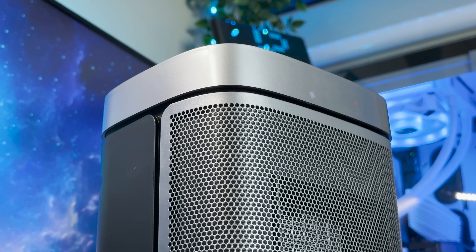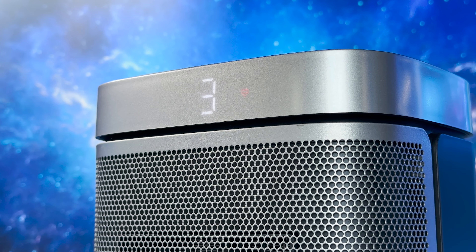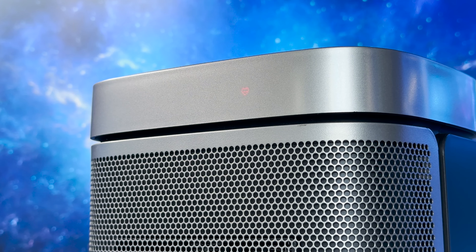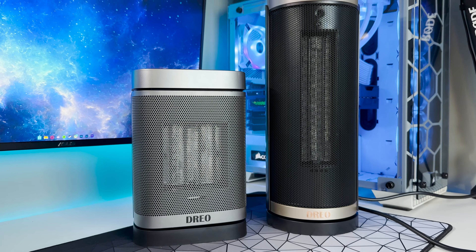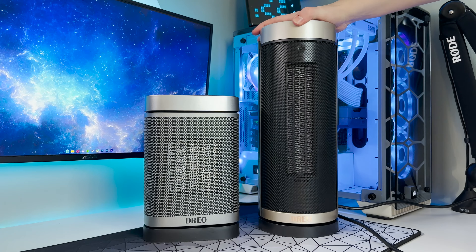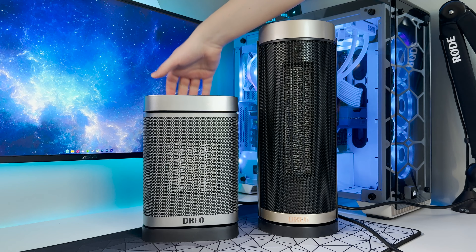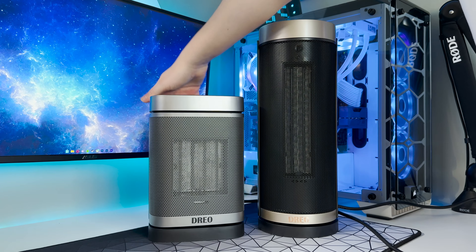Whilst I was initially impressed with the design of the first heater, I would take the Atom 1 in a heartbeat. The stylish compact design, great functionality and safety features combined with a very efficient heat output make this a no-brainer choice if you're in the market for a space heater for your office, bedroom and so on. Which really does prove that after all, size isn't everything.